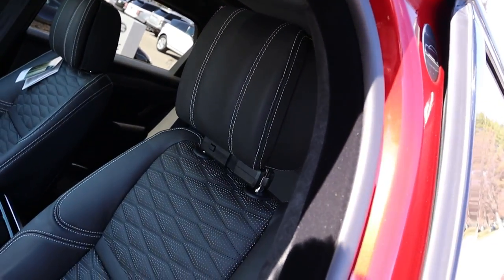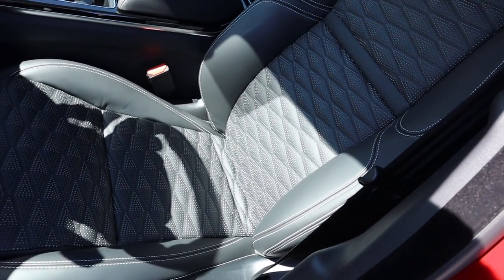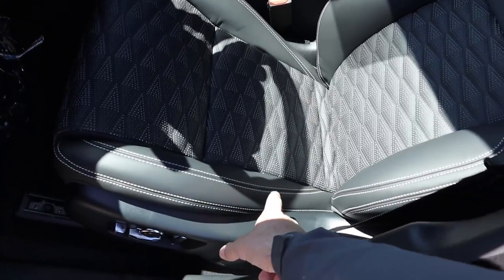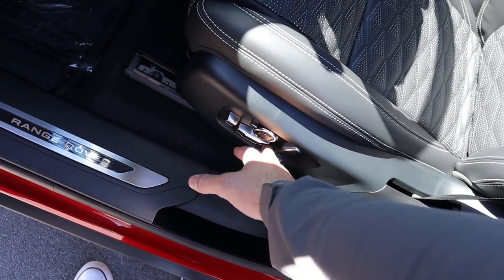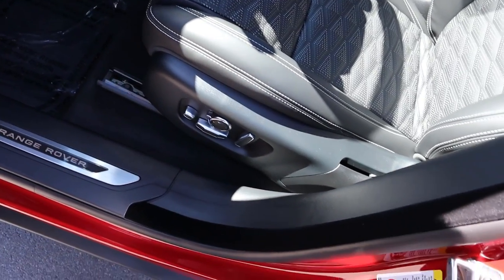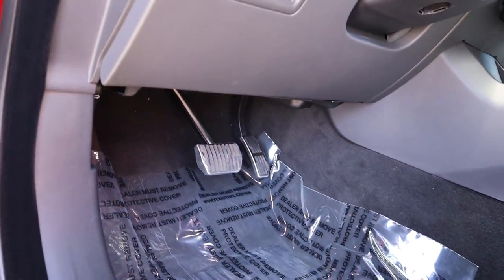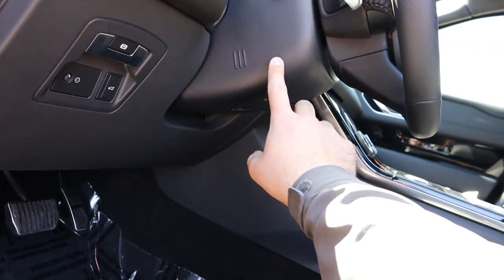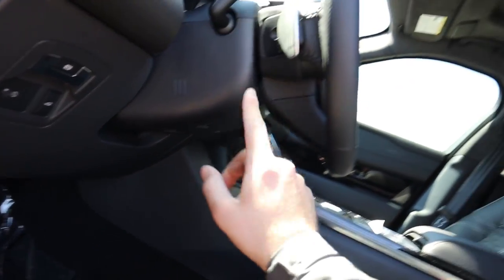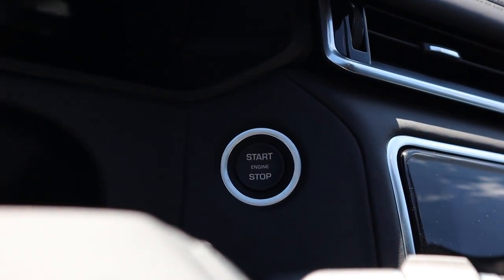The front seats have that really nice quilted design with stitching throughout. The power adjustments on the side look and feel really nice. There are the pedals, which I really like the look of. On this side you've got the tailgate release and parking brake; the steering wheel adjustment is on the opposite side. And now I've got to start up the Velar — push that in and all the screens will come to life.